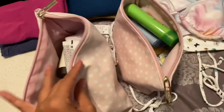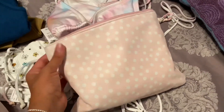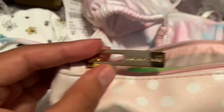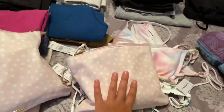I always pack these toiletry bags, which are the best. I got these at Ulta — the brand is Tartan Twine. They're cute. I have a medium, a large, and a small, but I'm only using the medium and the small.